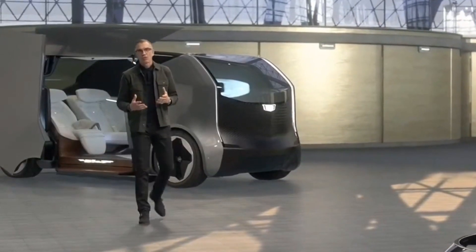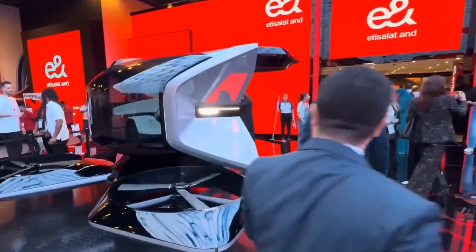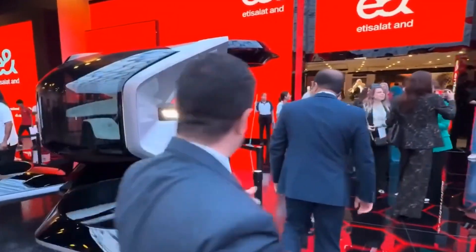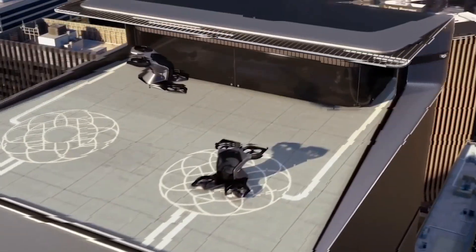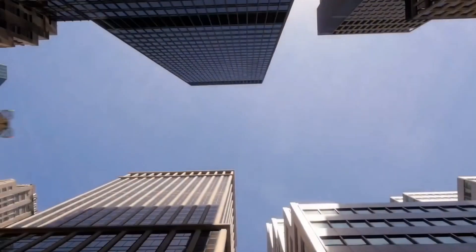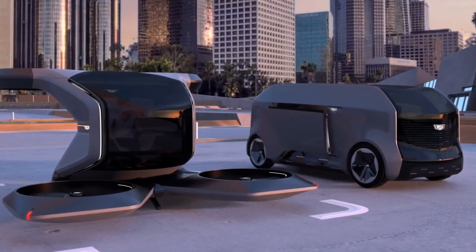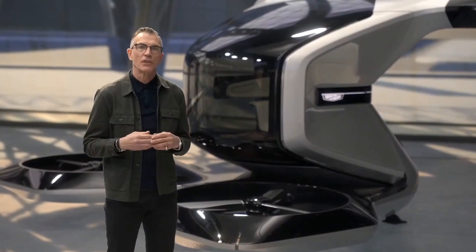General Motors brought a new twist on luxury travel with their Cadillac Electric Flyer. This single-seat electric aircraft boasts vertical takeoff and landing capabilities and runs on a 90-kilowatt-hour motor, hitting speeds of up to 90 kilometers per hour. The flyer offers panoramic views, making it as scenic as it is thrilling. Although still a concept, it shows just how close we are to personal flying vehicles becoming a reality.